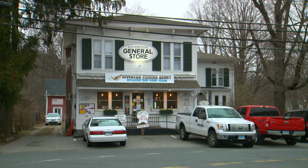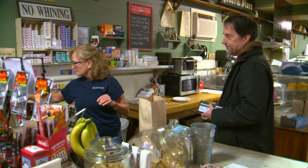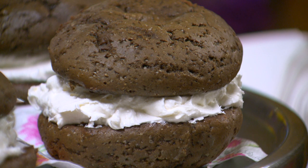Just your hometown corner store that's been here for years and years. Since the building was built in 1889, it's really been a store since then, and it is still going strong. Foodie Friday stamp of approval. We're in Riverton. Sean Pregano, Fox 61 News.